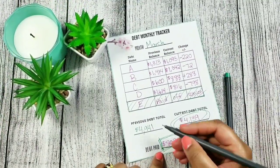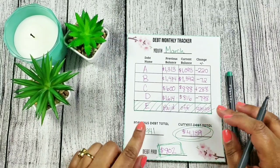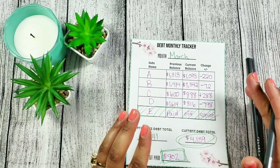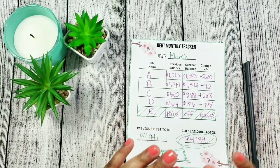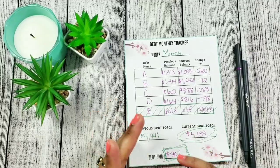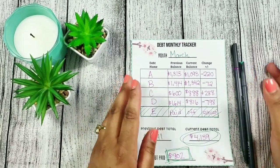I was able to do this and pay down debt by using the cash envelope system. It allows me to make sure my money is going where it needs to go versus just sitting in my account. I'm also able to save extra money for debt using that system, on top of paying however much I'm putting towards each debt.